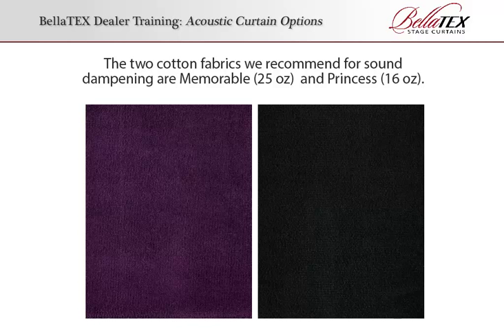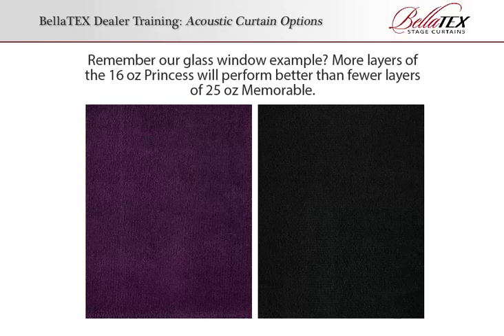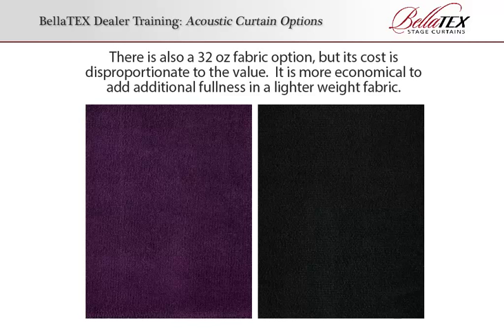The two cotton fabrics we recommend for sound dampening are Memorable 25 oz and Princess 16 oz. Remember our glass window example? More layers of the 16 oz Princess will perform better than fewer layers of 25 oz Memorable. There is also a 32 oz fabric option, but its cost is disproportionate to the value. It is more economical to add additional fullness in a lighter weight fabric.